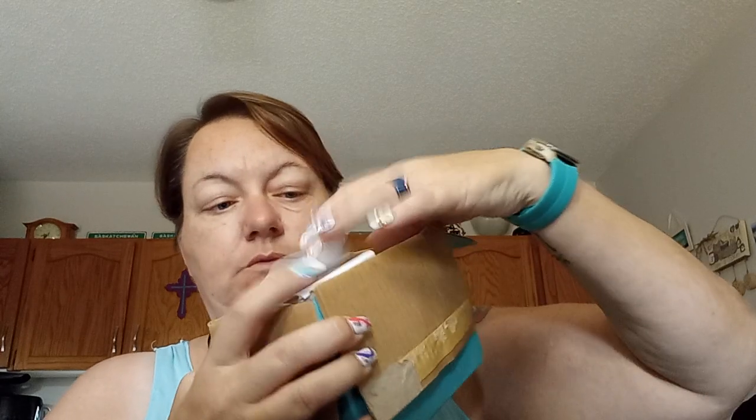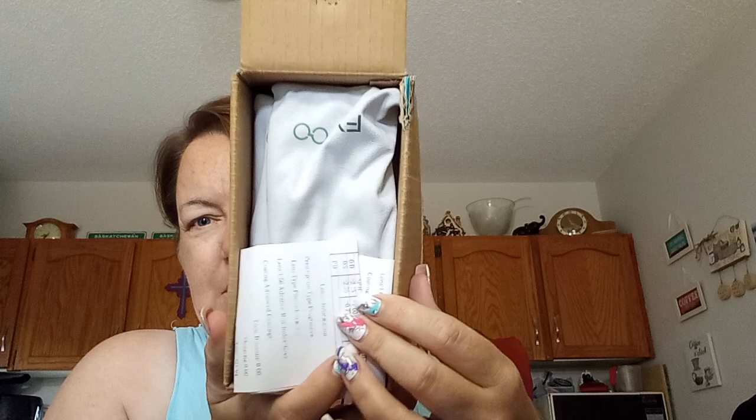They gave me the option of three to five pairs of glasses. I'm opening the box now — it's got a really tough seal. Inside you can see the receipt. This is a sponsored video: these five pairs of glasses were provided at no charge to me in exchange for a review.